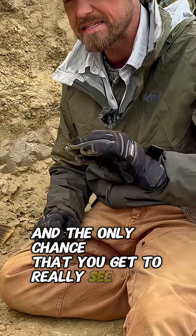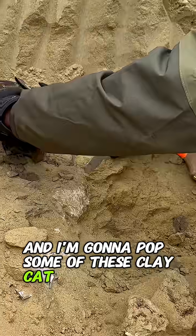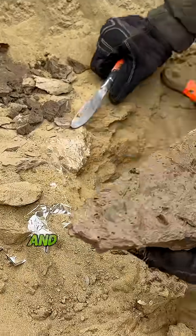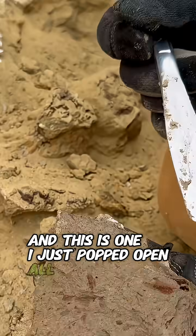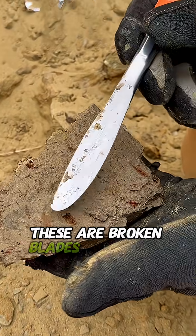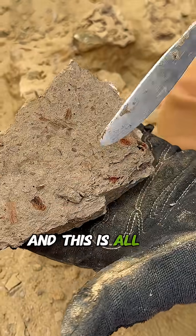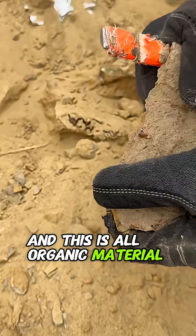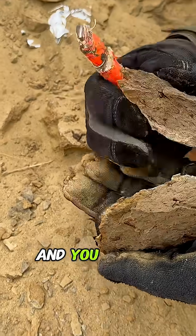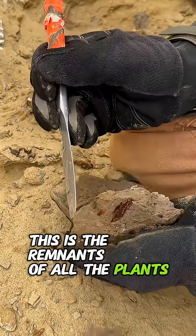The only chance you get to really see these plants are in these clay clasps. I'm going to pop some of these open — here's one I just popped open. All these little brown bits, these are broken blades of grass and leaves and plants. This is all organic material within here — the remnants of all the plants.